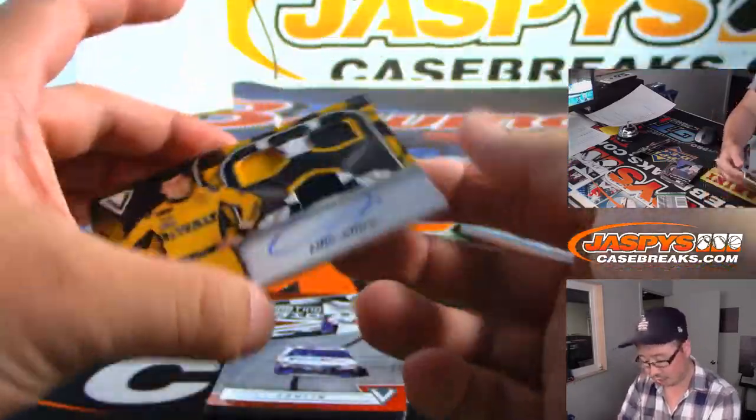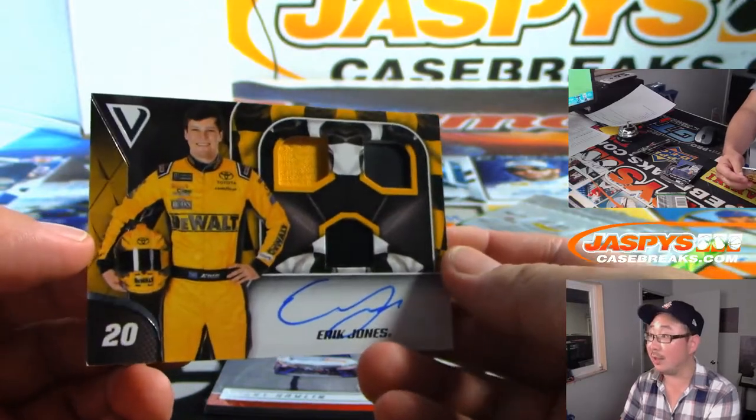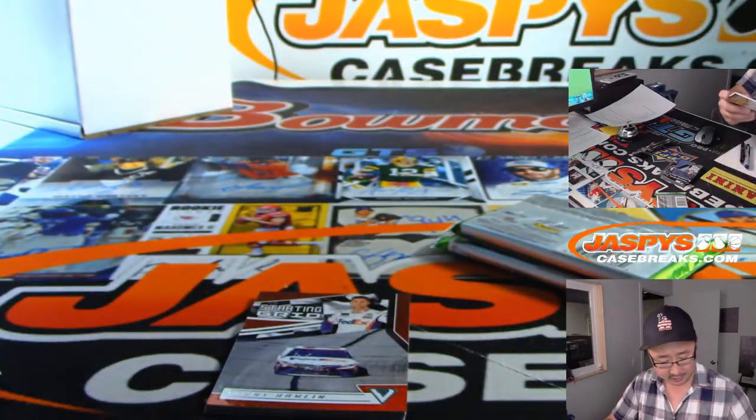And we've got Eric Jones — triple relic and autograph. Nice, he's a pretty solid driver too.